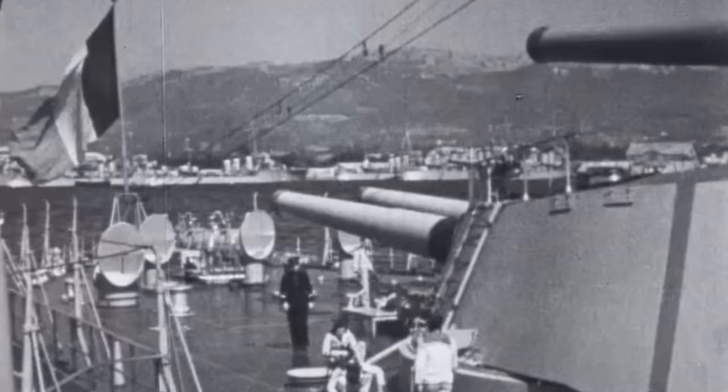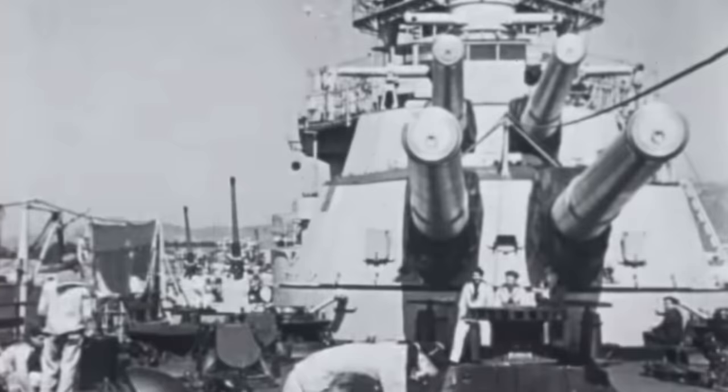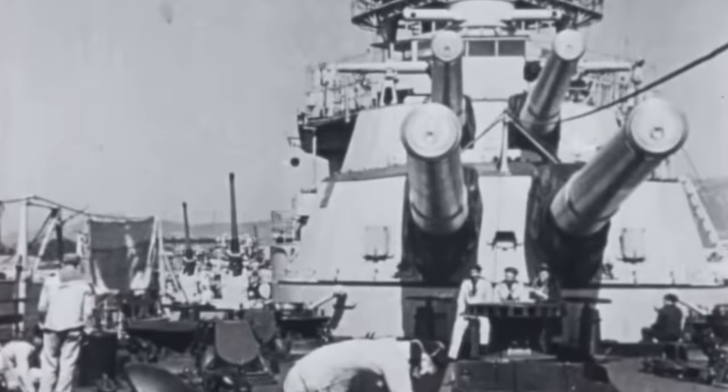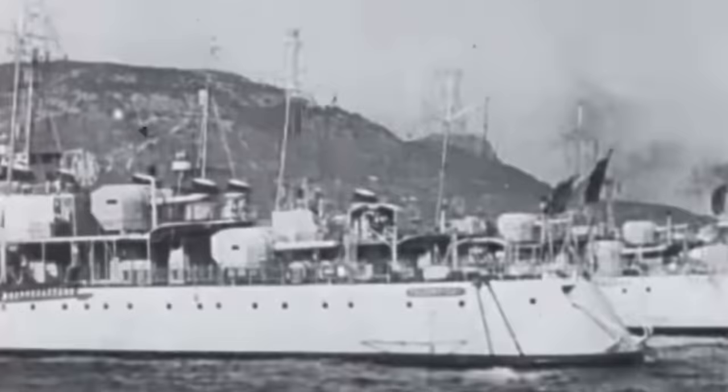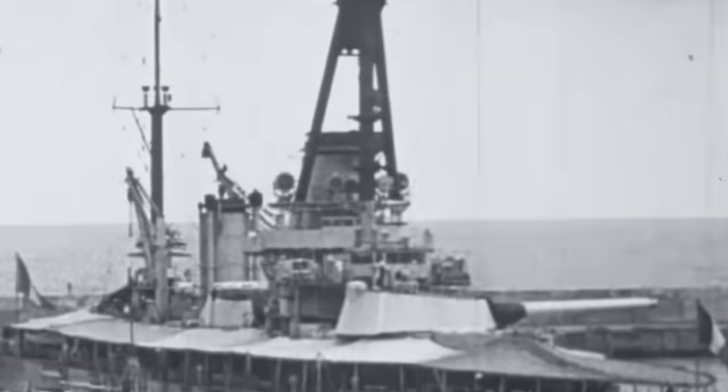The Marine Nationale, or French Navy, was in a very interesting place after the First World War, namely with their capital ships, because of the hardships of the Great War and the post-war environment not being conducive to ship construction. Even before the First World War, France had lost its status as a first-rate naval power, and this was even more evident as they had already relegated their pre-dreadnoughts to training ships, with the surviving dreadnoughts of the Courbet and Bretagne classes getting rather old.